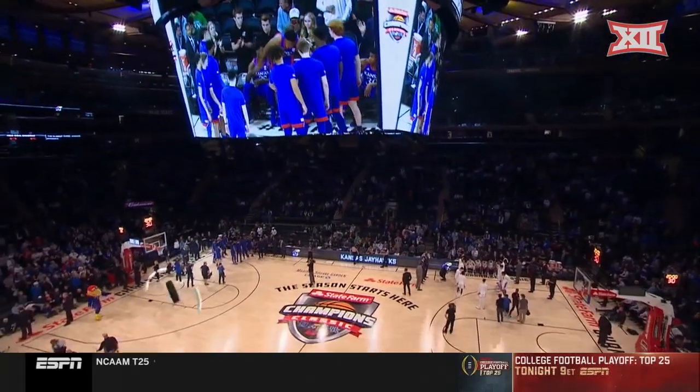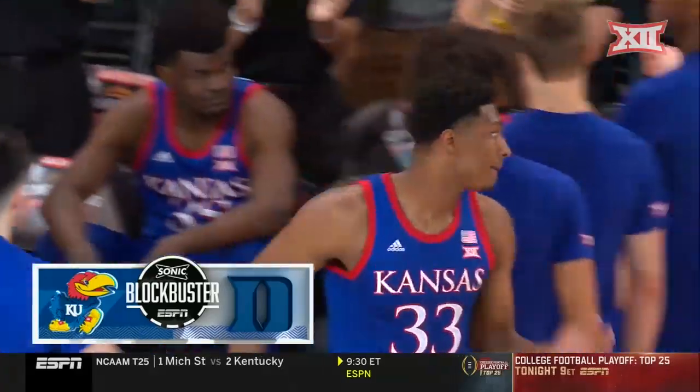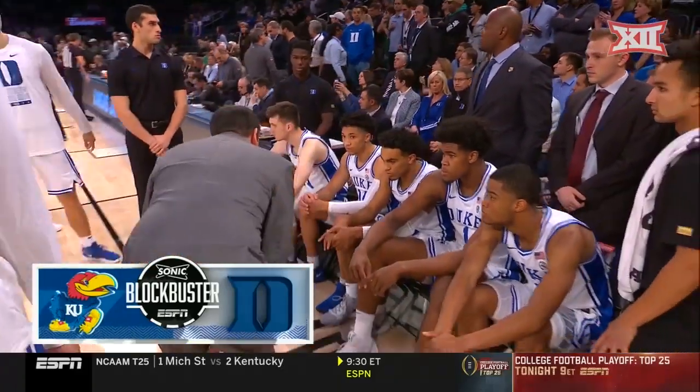From Madison Square Garden in New York, part of an ESPN Sonic Blockbuster. It is Kansas and Duke, number three and number four.